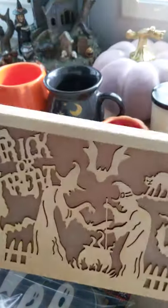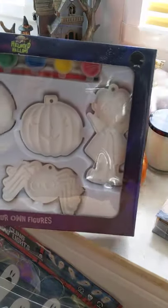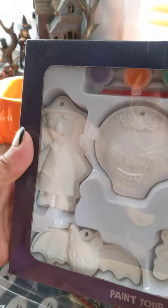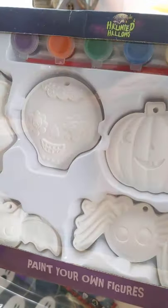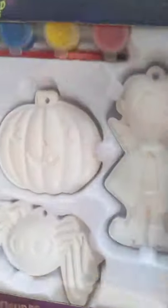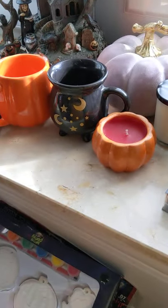That was £4.99 from the Range so I thought that was a good deal. Then for my little girl I just picked up these paint-your-own figures — little witch and skeletons — just little figures I thought she might like to do that and we can hang them at Halloween. That was £2.99 — though it may have been £3.49 — anyway, that's it from the Range.